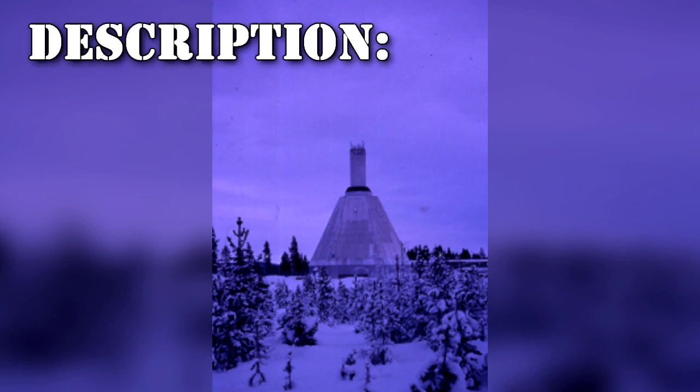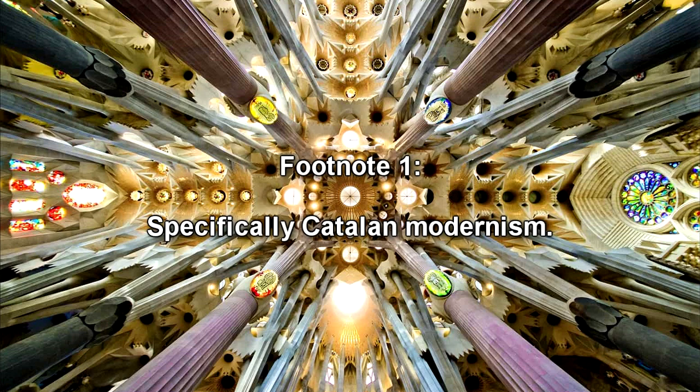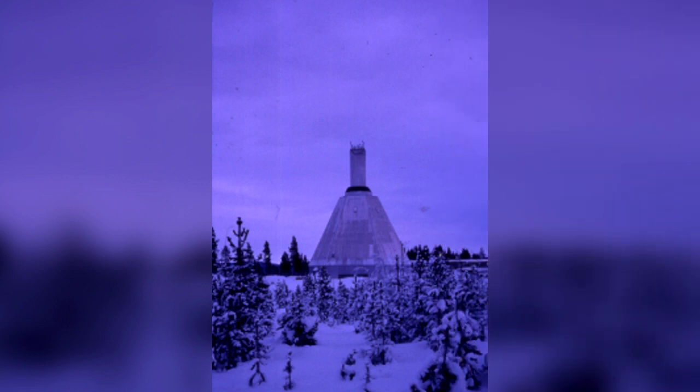RPC-830 is an anomalous, assumedly concrete brick tower, buried approximately kilometers within Antarctic ice. RPC-830's architecture bears resemblance to a number of styles, though notably those of Greco-Roman and the works of Antoni Gaudí, specifically Catalan modernism. Notably, the uppermost portion of RPC-830 is designed in inconspicuous geometric shapes, architecturally inconsistent with the lower portions of the tower.